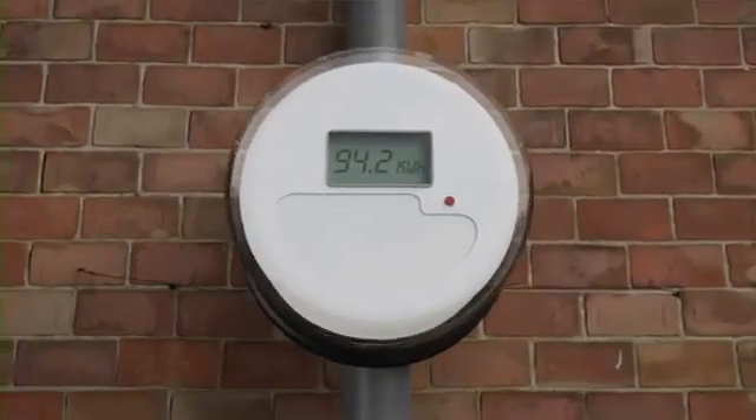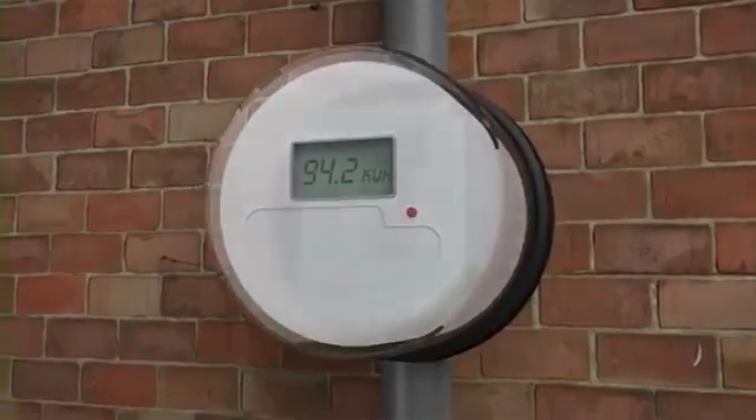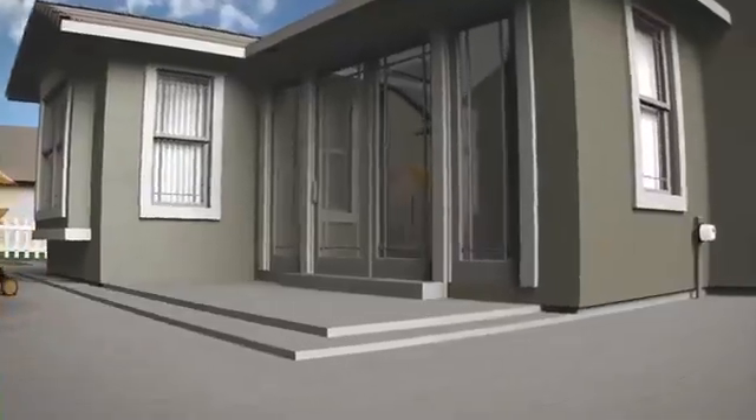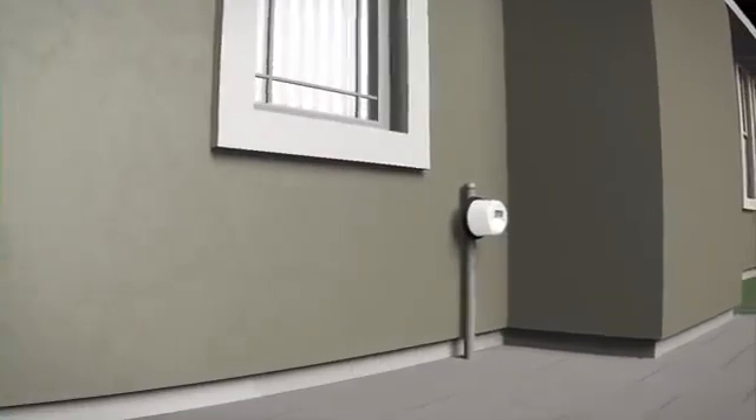Starting in the summer of 2011, BC Hydro will begin upgrading homes and businesses in BC with new smart meters. The replacement of your old meter with a new smart meter will create the foundation for modernizing BC's electricity system.